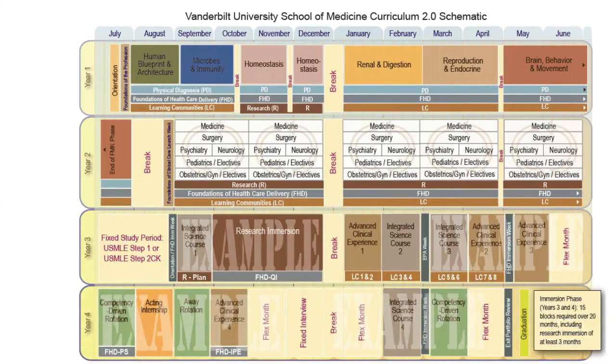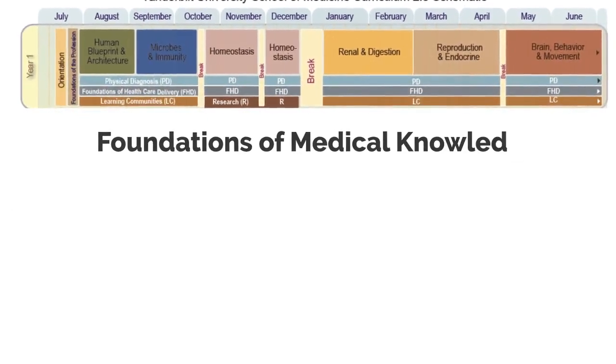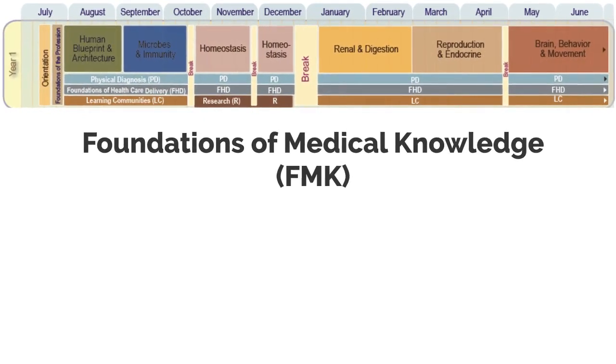Our unique, personalized four-year curriculum begins with Foundations of Medical Knowledge in the first year, proceeds to the Foundations of Clinical Care in the second year, and finishes with the Immersion Phase in years three and four. This video will focus on the elements of the Foundations of Medical Knowledge, or FMK phase.